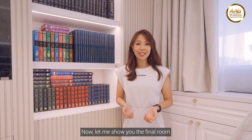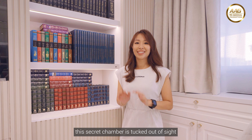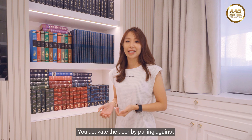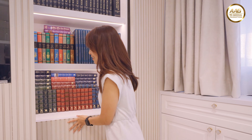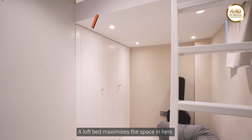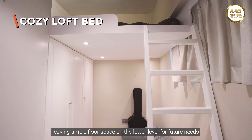Now let me show you the final room, which is the most fun feature — a childhood dream come true. This secret chamber is tucked out of sight. You activate the door by pulling on one particular book, which is actually the door handle. A loft bed maximizes the space in here, leaving ample floor space on the lower level for future needs.